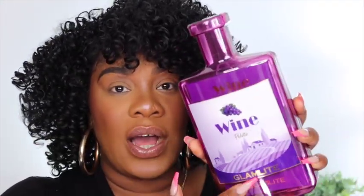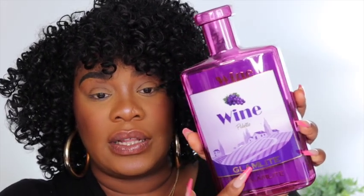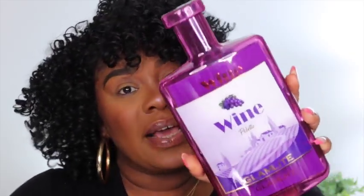We are here with the wine palette — this is the Glam Light palette. It came with four palettes; I've already done two of them, this is the third one, and I have one more to go which is the Chocolate Martini. I even wore my long flowy dress like I'm going to a winery. Let's cut the talking and get into it.